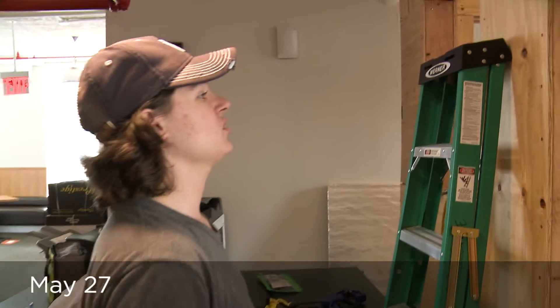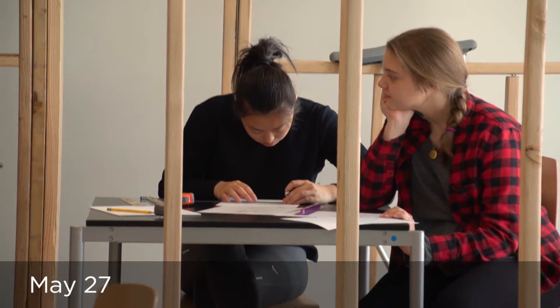This is where the front door is going to be. We also have another team working on our compost toilet system, which is basically a toilet that, instead of flushing with water, has compost in it that will decompose human waste.